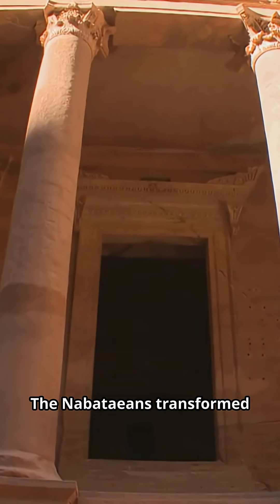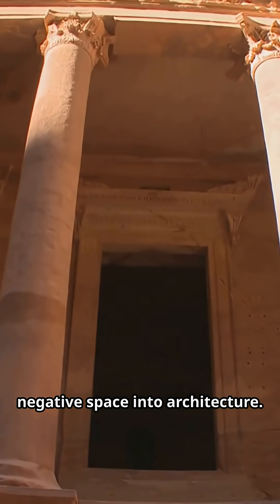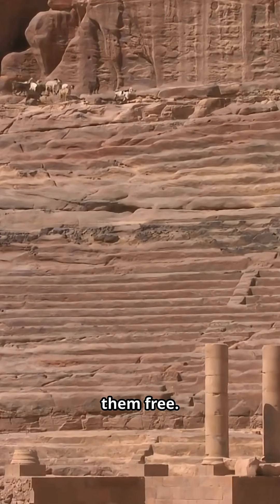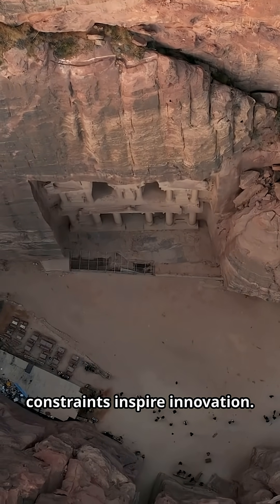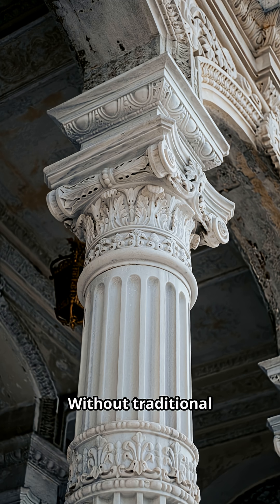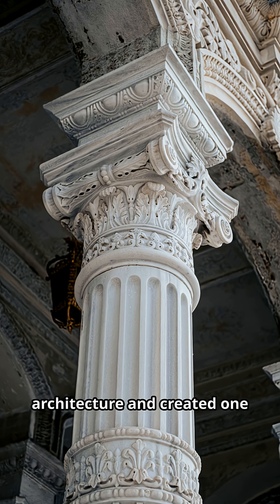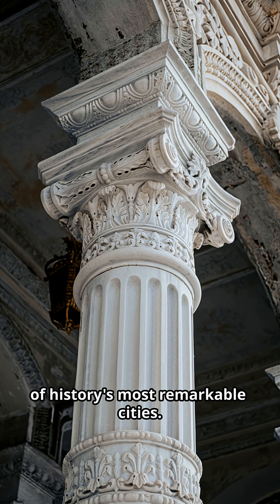The Nabataeans transformed negative space into architecture. They saw buildings hidden inside mountains and carved them free. Petra demonstrates how constraints inspire innovation — without traditional construction materials, they mastered subtractive architecture and created one of history's most remarkable cities.